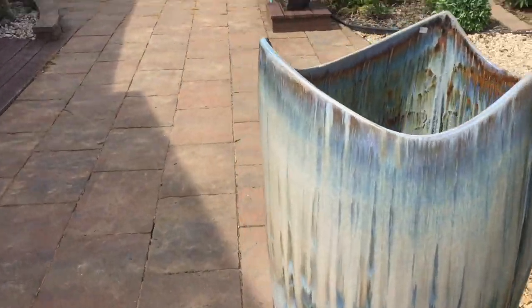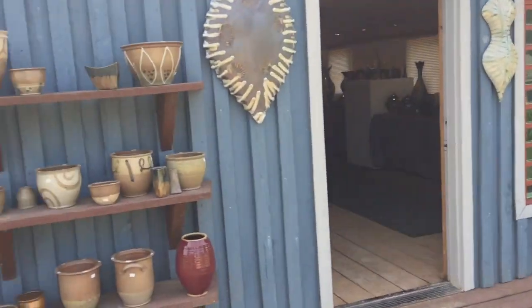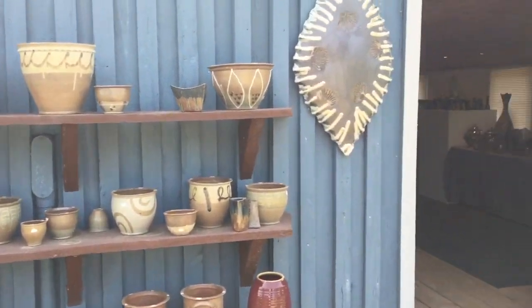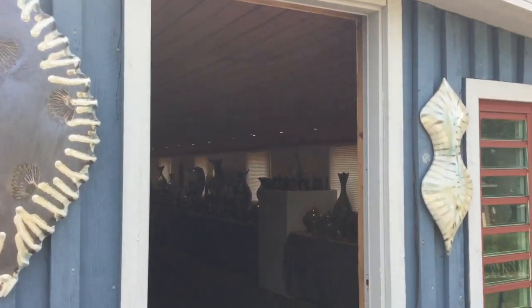Some great sculptural vases, and a smaller guy too. A nice little selection of planters — we don't have a ton of planters this firing, but there are a few pretty good ones. Awesome wall sculptures — I just love how these are turning out.